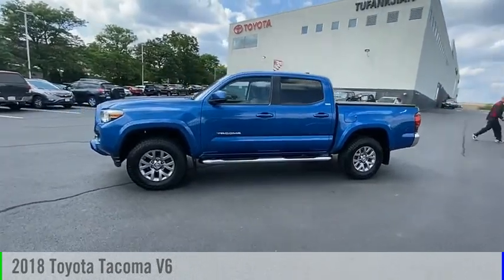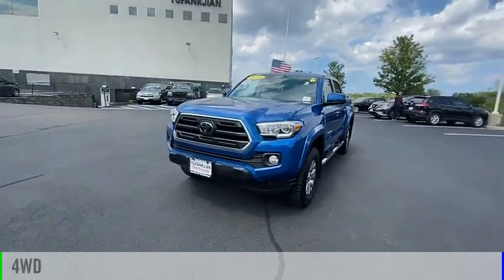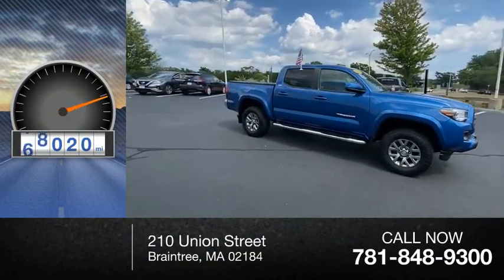Take a ride in the 2018 Tacoma. This vehicle is powered by a four-wheel drive, six-cylinder, 3.5-liter engine. This vehicle has less than 80,000 miles.